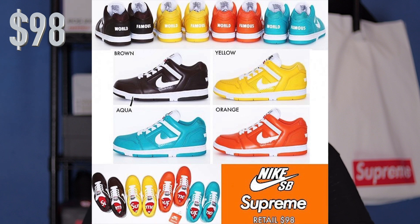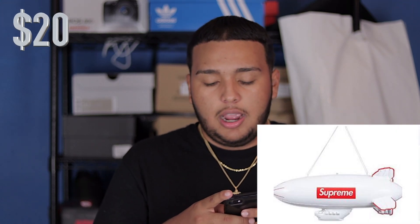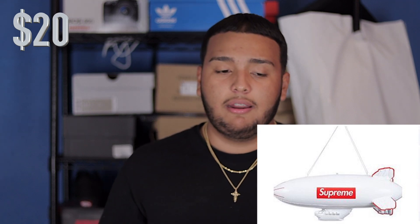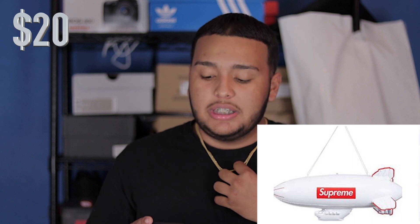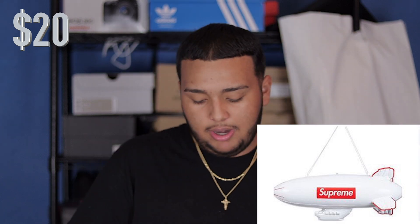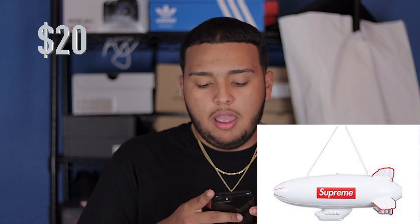On the back heel it says 'World Famous.' Last but not least, the most coveted piece I think a lot of people are going to want is the inflatable blimp. I'm not sure how big it is or what the retail is, but if I find out I'll leave it on the screen. I personally am going to try to get it so I can hang it in the background, or just as a piece to have.